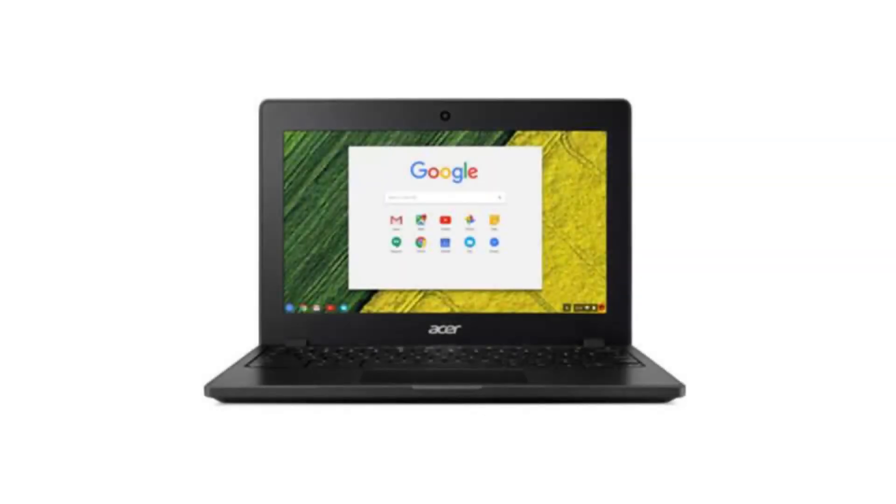Today we are looking at the Acer Chromebook 11. It is a classic-looking Chromebook, great for everyday use and fits perfectly into the classroom for students.